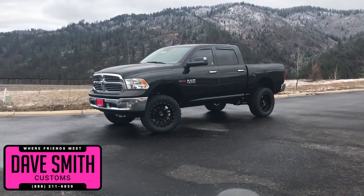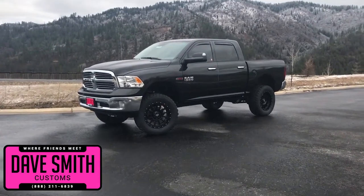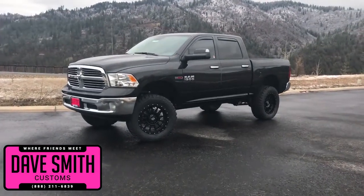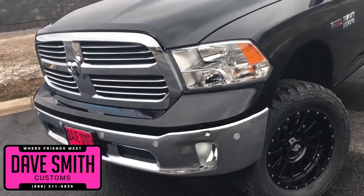Here at Dave Smith Motors we pride ourselves on doing customized accessories better than anyone. Today I want to give you a quick look and walk around this 2018 Ram 1500 SLT Crew Cap 4x4 in brilliant black. This is a prime example of what our Dave Smith customs team can do for your new truck.